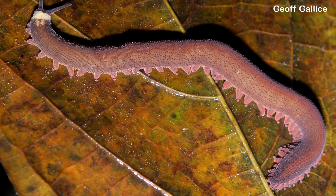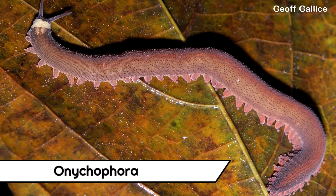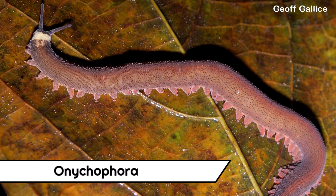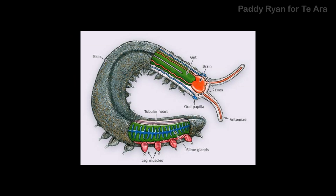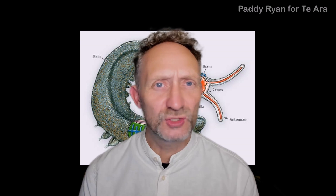For a very long time, onychophorans, or velvet worms, have been linked to the arthropods as the sole survivors of an archaic ancestral lineage. These have always appeared like the perfect invertebrate ancestors of arthropods — soft-bodied, yet segmented, and bearing repetitive lobe-like legs. But exactly how the transition occurred between these and the arthropods, and how they might be related to other invertebrate phyla, had been shrouded in the mists of time.